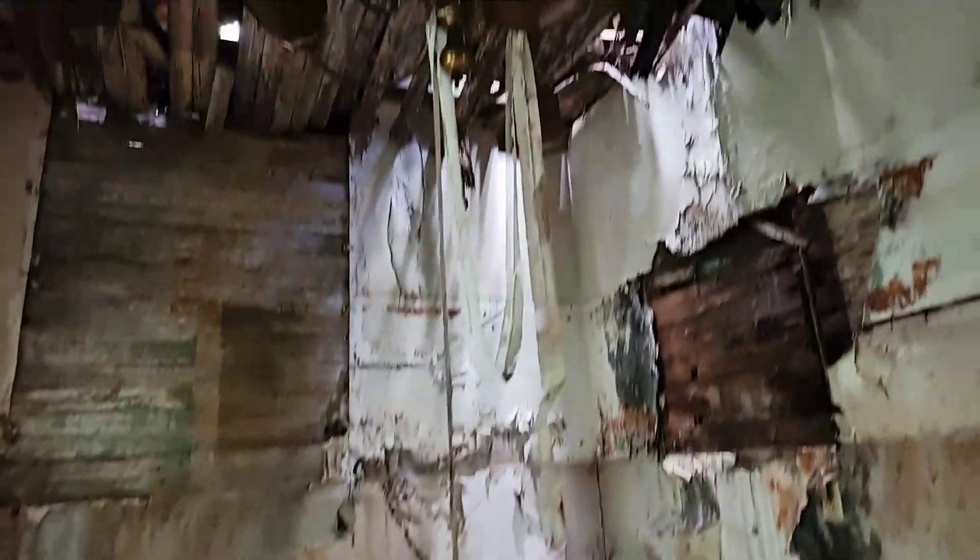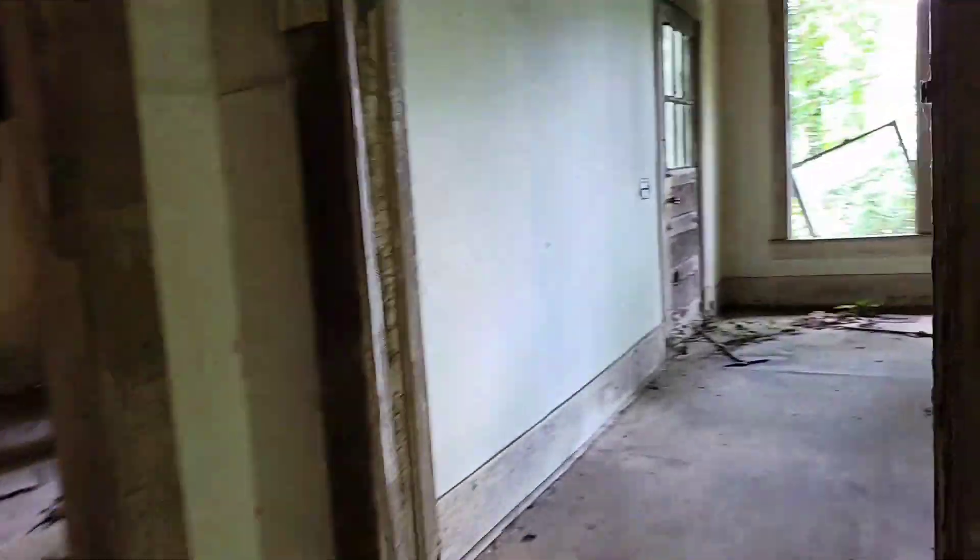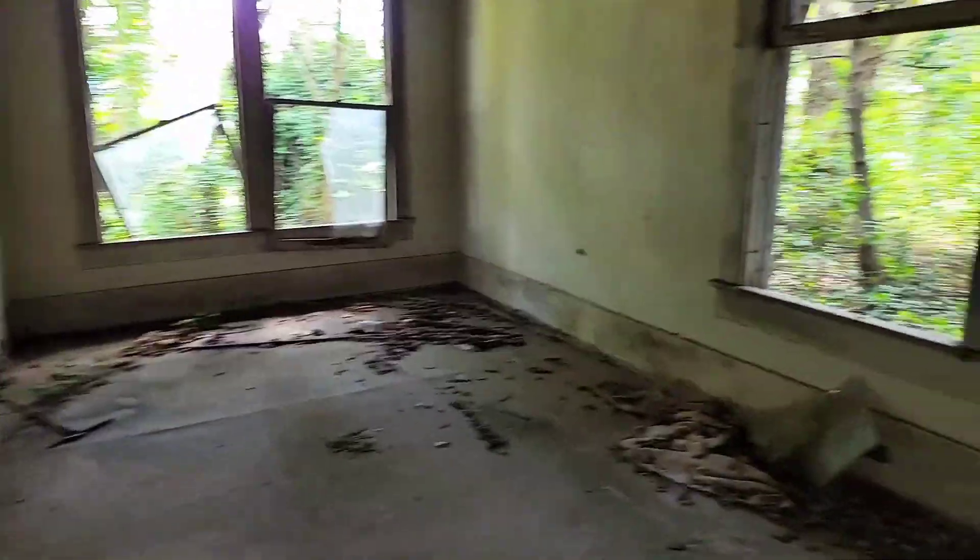I guess that's really gonna be it for here. There's not much else left of the house, besides this one room.